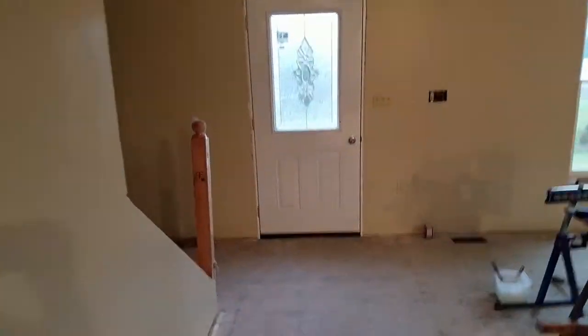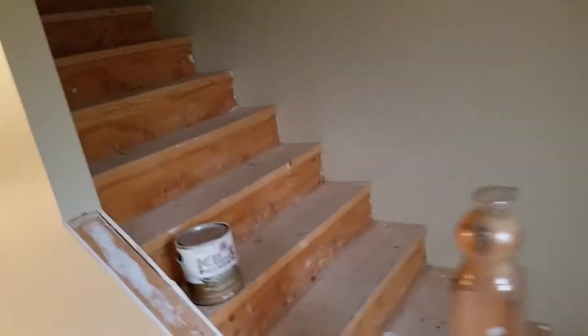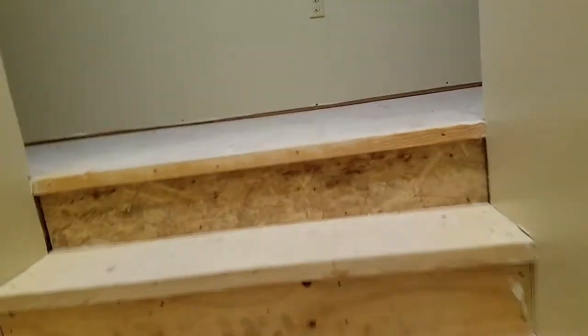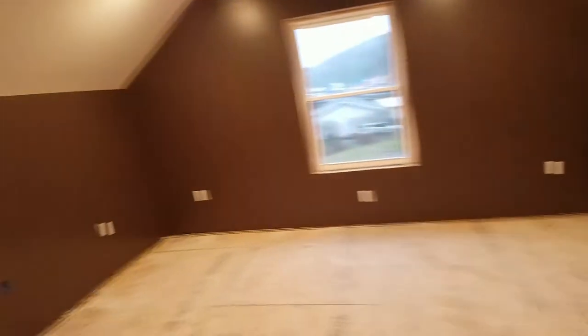Heading upstairs — looks like they're starting to put the railing in. We have more light switches than I know what to do with, but it's nice to have options for the lights.